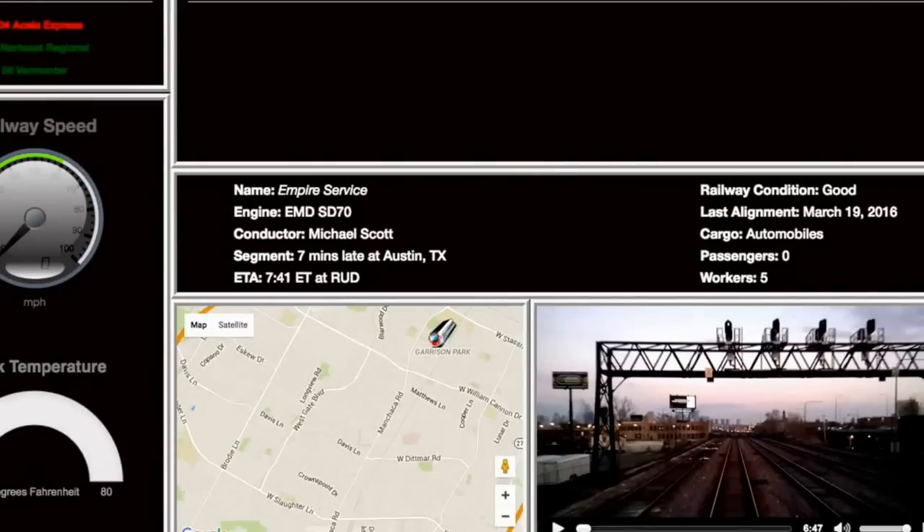This dashboard shows information about a selected train, including track quality and track temperature at a current location. In addition to the live temperature readings, we also have real-time information associated with train speed and position. Finally, the dashboard provides a section of alerts that relay critical information to train controllers.